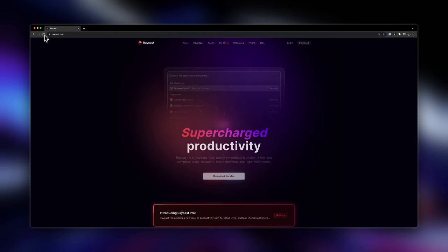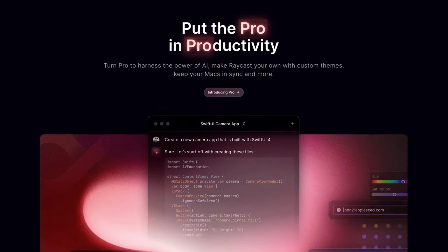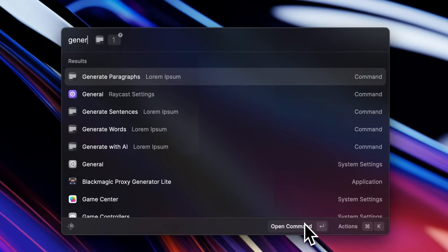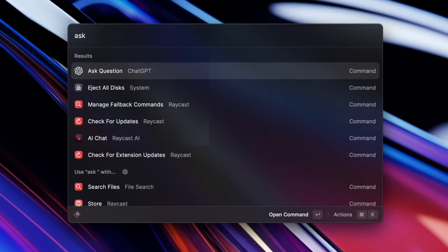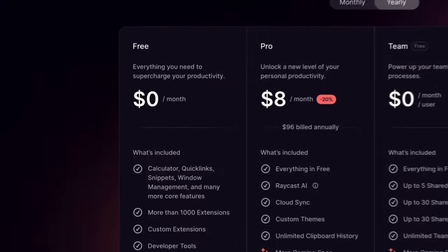Next is an app called Raycast — an absolute beast that could honestly be a whole video in itself. Raycast is essentially a Spotlight replacement for your Mac but with a ridiculous amount of power. It can complete tasks, calculate, share and find files, and even generate written content. Some of the most common things I use Raycast for include quickly performing calculations, generating placeholder content for my designs, opening and closing apps, and quickly taking notes. Where Raycast really comes into its own is its huge library of extensions — one of my favourites being the ChatGPT extension, so instead of going to ChatGPT in your browser you can just open Raycast, enter your prompt and get the response right inside Raycast. Raycast has a few pricing plans but I'm on the free plan and it's more than enough for me.